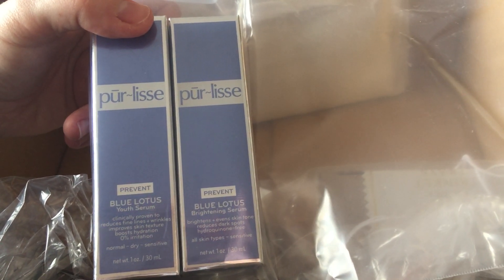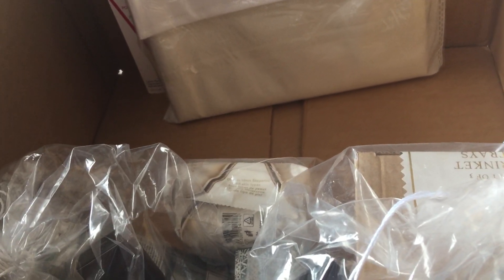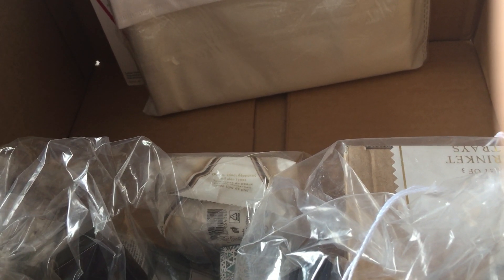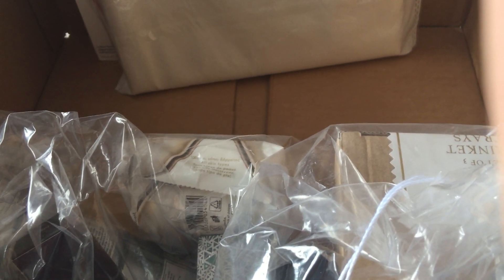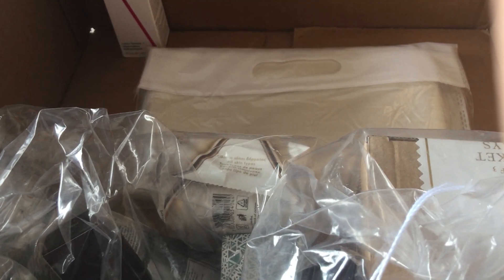I've got a couple of serums — one is a Blue Lotus Youth Serum and the other is a Brightening Serum. Both have similar packaging. One is for brightening and the other is a Youth Serum.